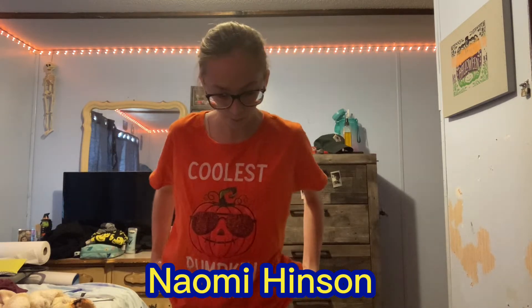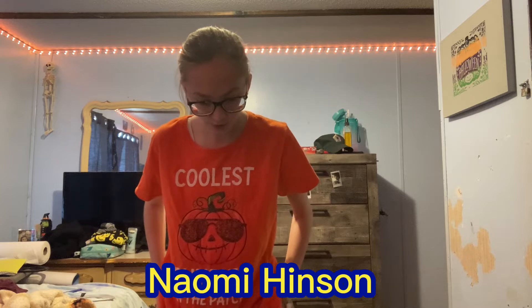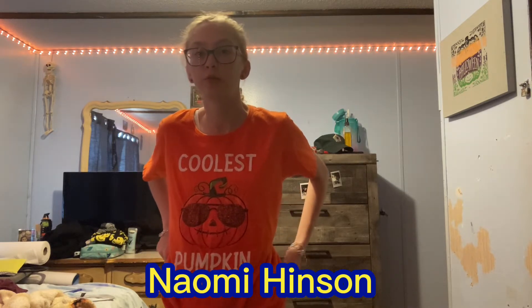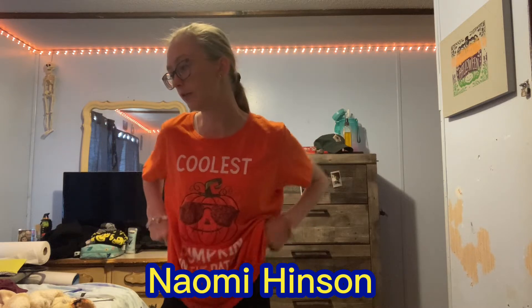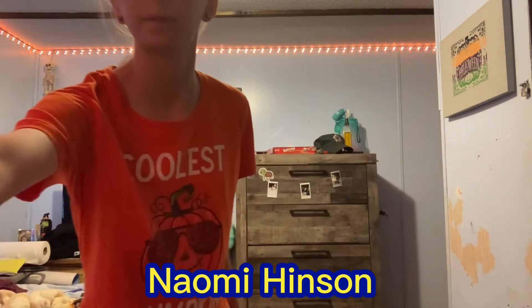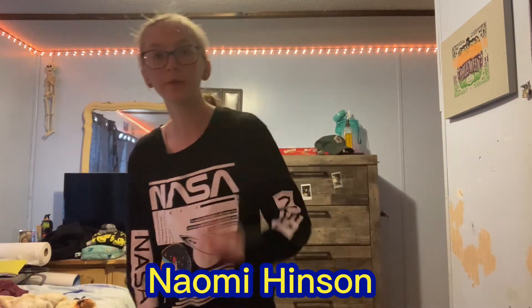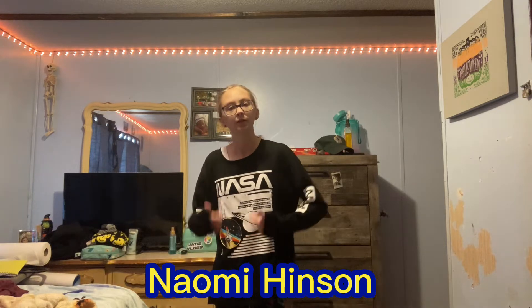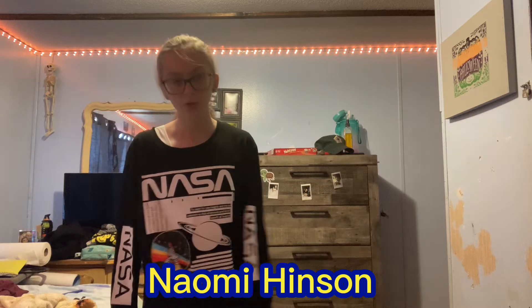Outfit number five is a NASA shirt with the 'Love Peace' shorts, which were the shorts I was originally wearing at the beginning of the video. This is outfit number five — the NASA shirt and the original shorts. Really cool outfit, cool vibes.